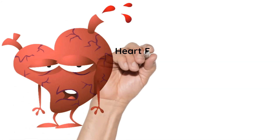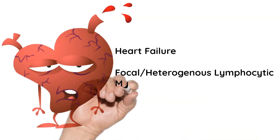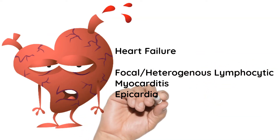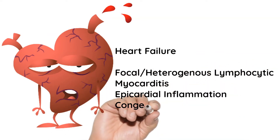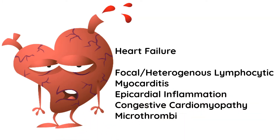The next is the heart, resulting in heart failure. There is focal and heterogeneous lymphocytic infiltrations and myocarditis, epicardial inflammation, congestive cardiomyopathy, followed by microthrombi.